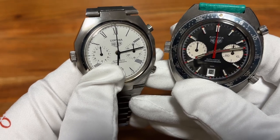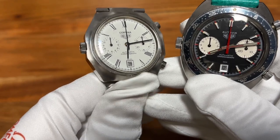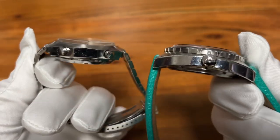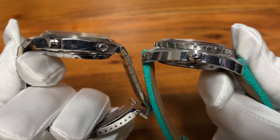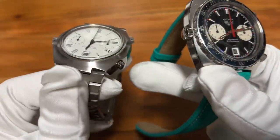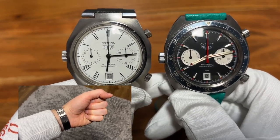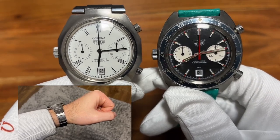Don't rely just on pictures — you've got to hold it in your hands to understand how cool these watches are. Then go to a platform, find the watch, but first hold it, put it on your wrist, and feel comfortable. The Cortina, for example — you put it on your wrist and you immediately feel the watch start talking to you.